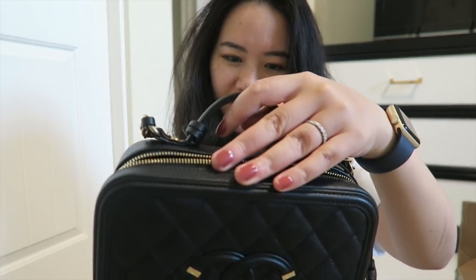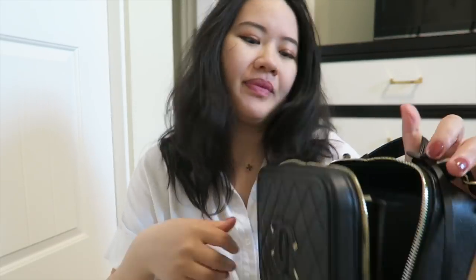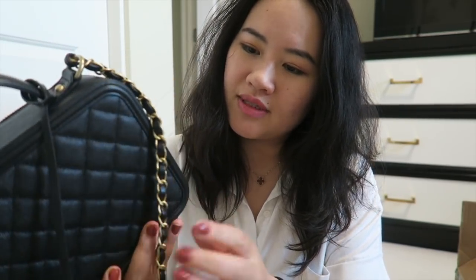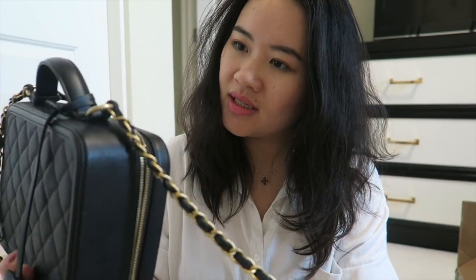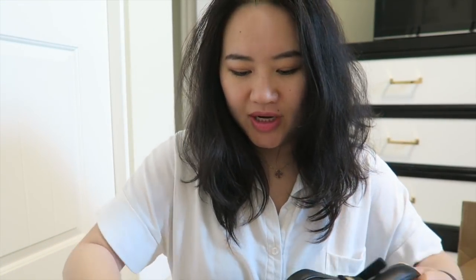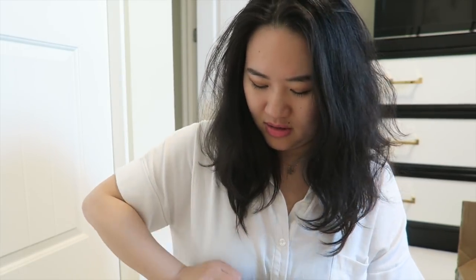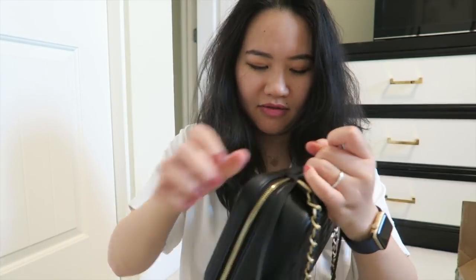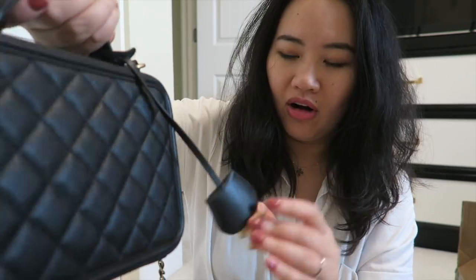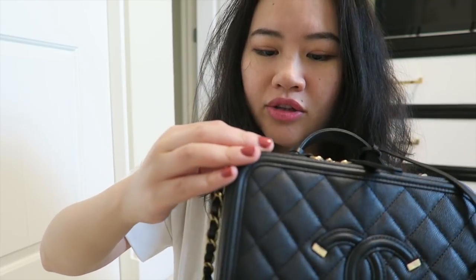Isn't it cute? There is nothing on the back — just quilted caviar leather. Looking at the hardware, it feels a little bit vintage — not very shiny. The zipper is very shiny, but the chain and the grommets are a bit stiff. The zipper is also a little bit stiff, but it's okay. The chain, the lock, and the studs all look very vintage-looking.